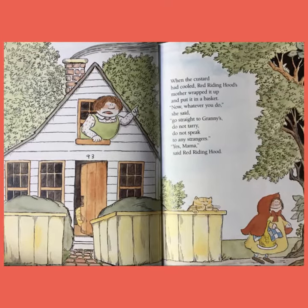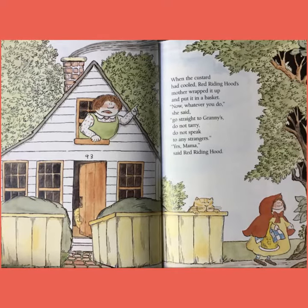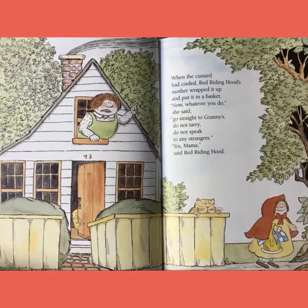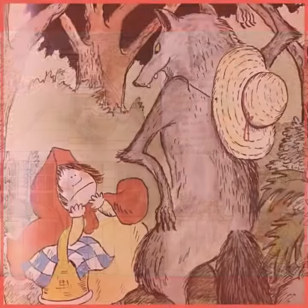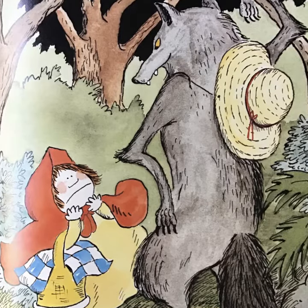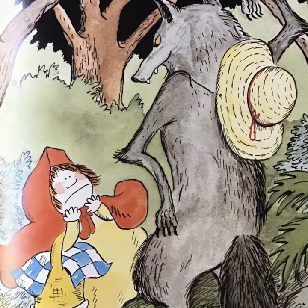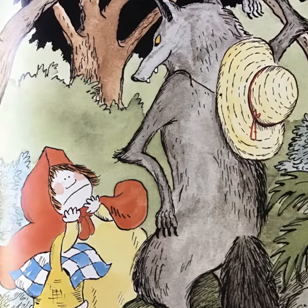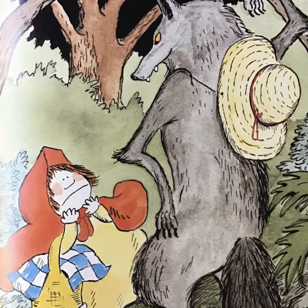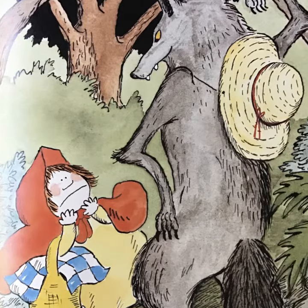Before she left, her mother said, 'Now remember, don't dilly-dally — that means play around — and don't talk to strangers.' When Little Red Riding Hood was walking down the path in the dark forest, she suddenly met a wolf. Readers, I bet you can remember what happens next and finish retelling this story in your own words.